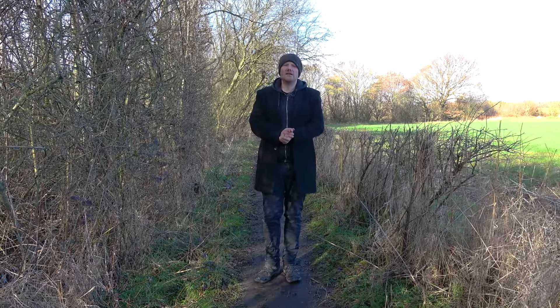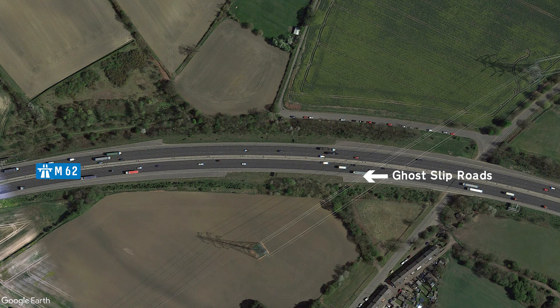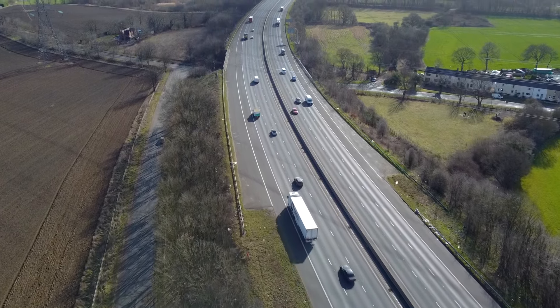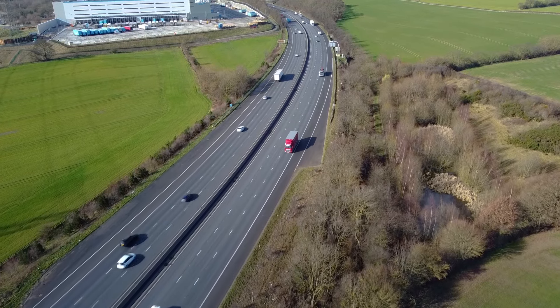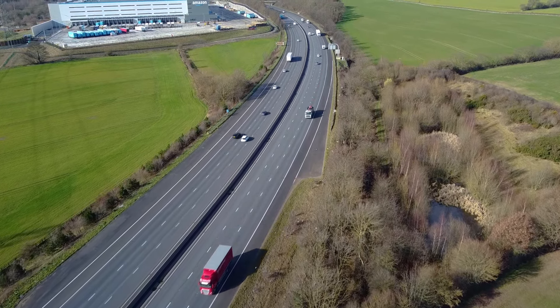Between junctions 30 and 31 is a set of ghost slip roads that was put in place for a service station that was never built. It seems very unlikely that the services would ever have been built on the site at Methley, because it was considered as a backup or reserve site. If Hartshead Moor and Hensall services reached their full capacity, only then would they build services here at Methley. But hold on — Hensall services? Yeah, they didn't build that one either, so there was absolutely no chance they were going to bother building services here at Methley. Looking at the slip road arrangement, had it been built, it would have been quite a small site, perhaps even a rest stop rather than a full services.